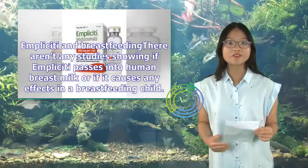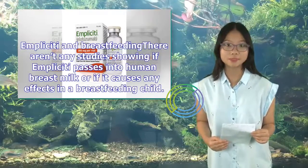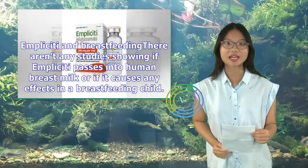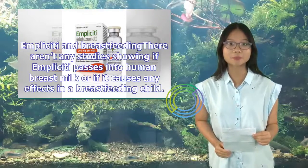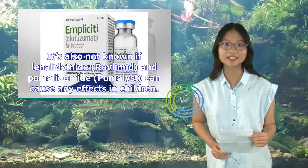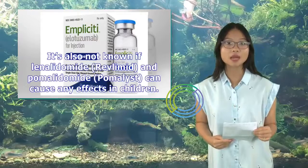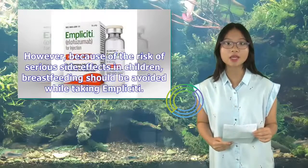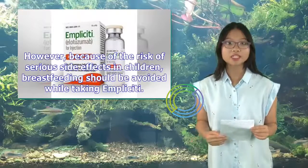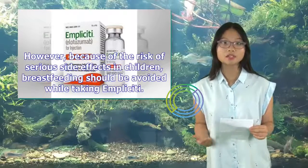There aren't any studies showing if Implicity passes into human breast milk or if it causes any effects in a breastfeeding child. It's also not known if lenalidomide (Revlimid) and pomalidomide (Pomalyst) can cause any effects in children. However, because of the risk of serious side effects in children, breastfeeding should be avoided while taking Implicity.